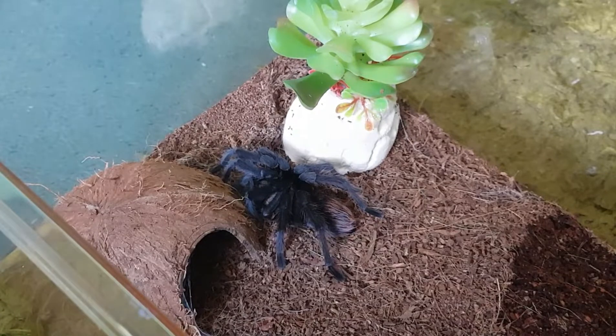Anyone can tell us that it's definitely a male, because the legs are completely transformed into a black colour.